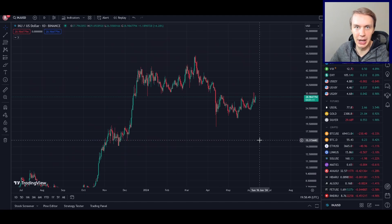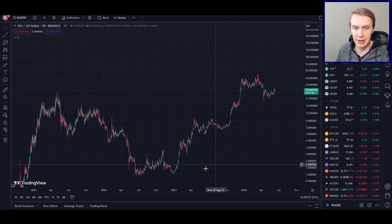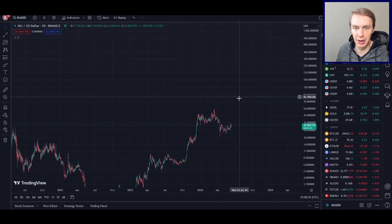The question everyone is going to ask now is: can it continue that success going forward? Or has it done most of what it's going to do this cycle, and the remaining potential upside might be limited? Let's go ahead and talk about some data to give us some insight into where INJ might be going in the short and longer term.